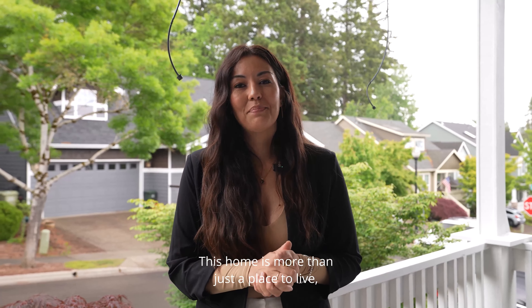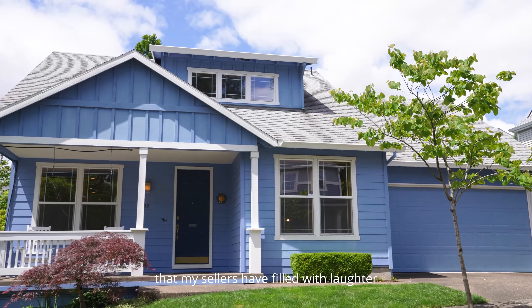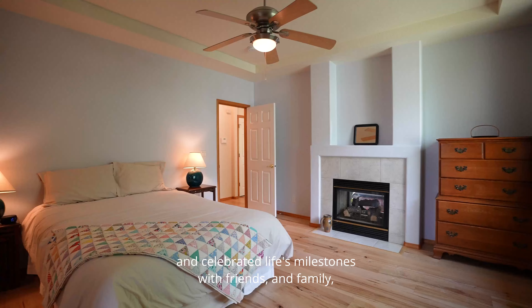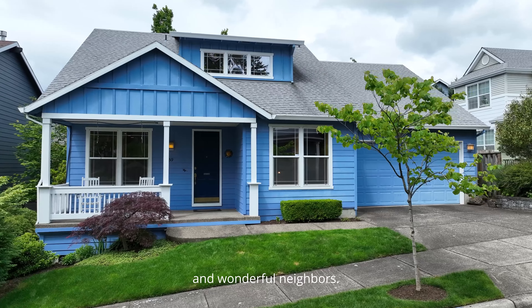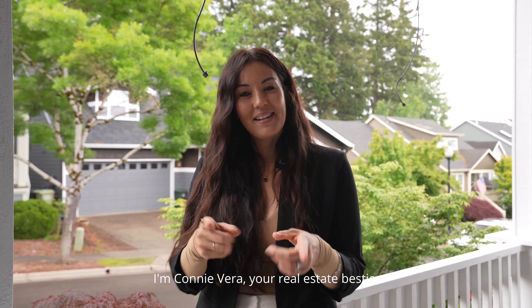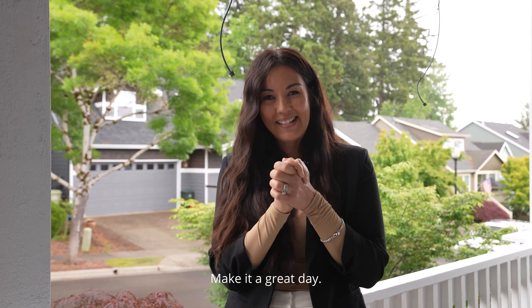This home is more than just a place to live. It's a treasure trove of cherished memories that my sellers have filled with laughter and celebrated life's milestones with friends, family, and wonderful neighbors. Thanks so much for being here. I'm Connie Vera, your real estate bestie, always driven by purpose and inspired by heart and hope. Make it a great day.